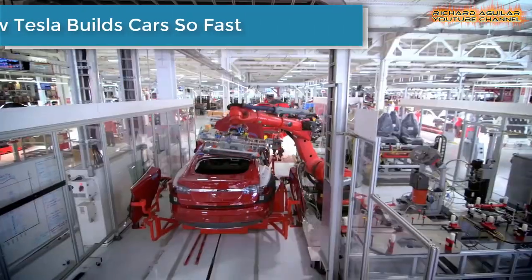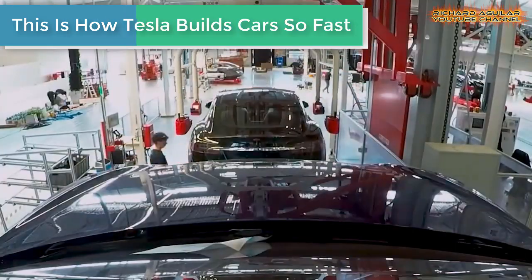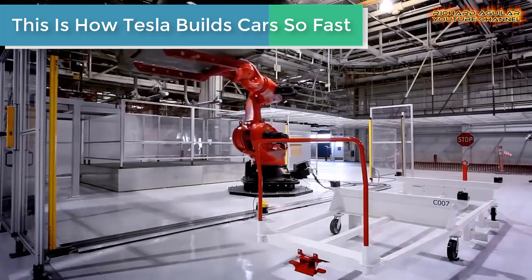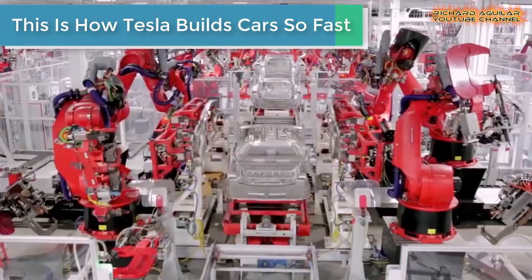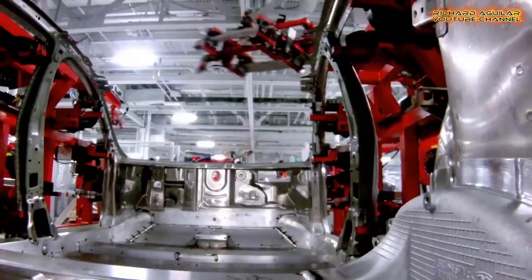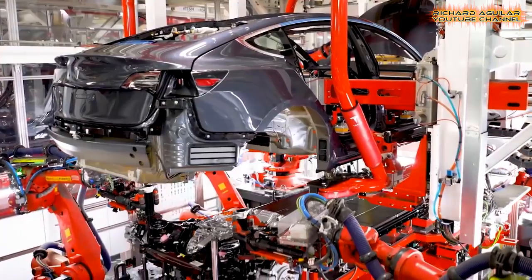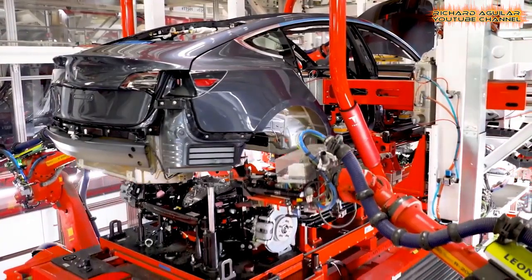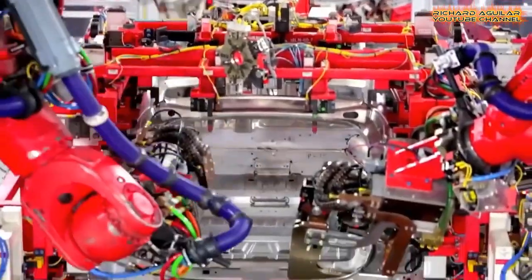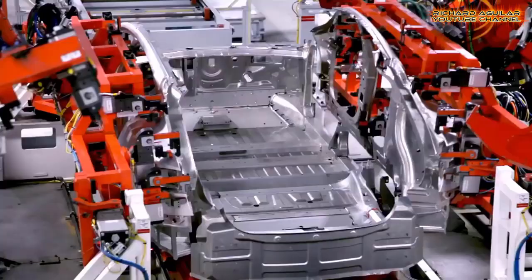A few years ago, Tesla was capable of turning out about 5,000 electric vehicles each week when at maximum capacity. The rate at which production has grown has been exponential, and this has been partly due to the surge in demand for electric cars and increase in the interest and popularity for the brand.